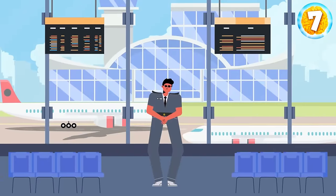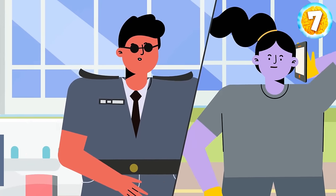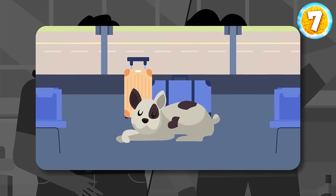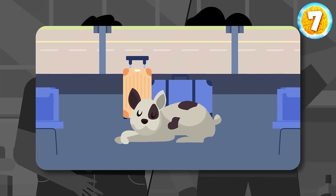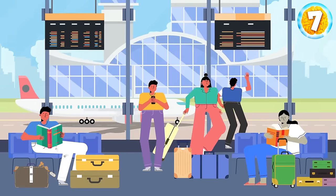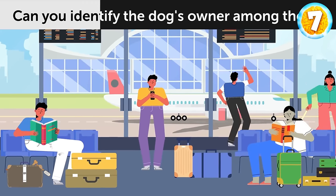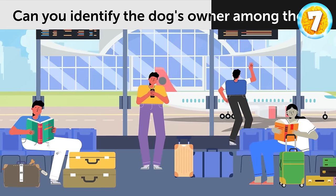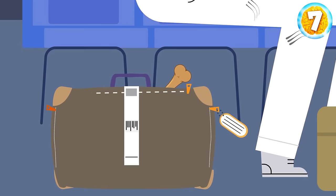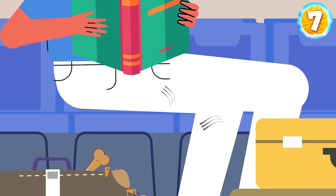Josh worked as a security guard at a large international airport. One day, he received a call from the cleaning staff — they found someone's dog. Josh had to figure out who was the dog's owner. Take a look at these passengers. Can you identify the dog's owner among them? This guy over here has a bone in his bag, and there's dog hair on his pants — he must be the owner.